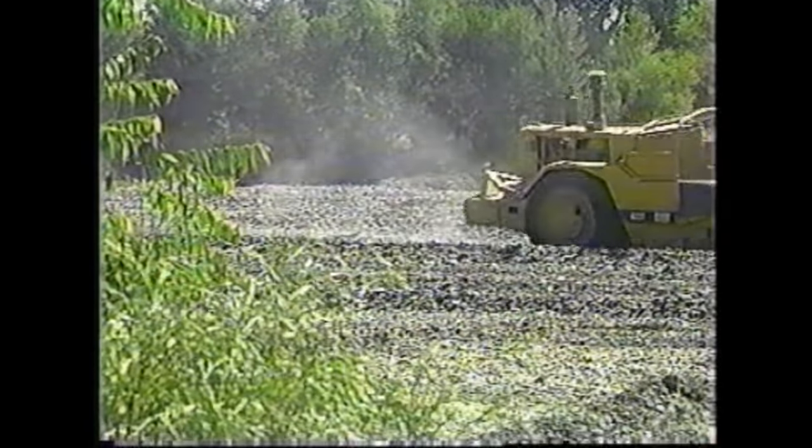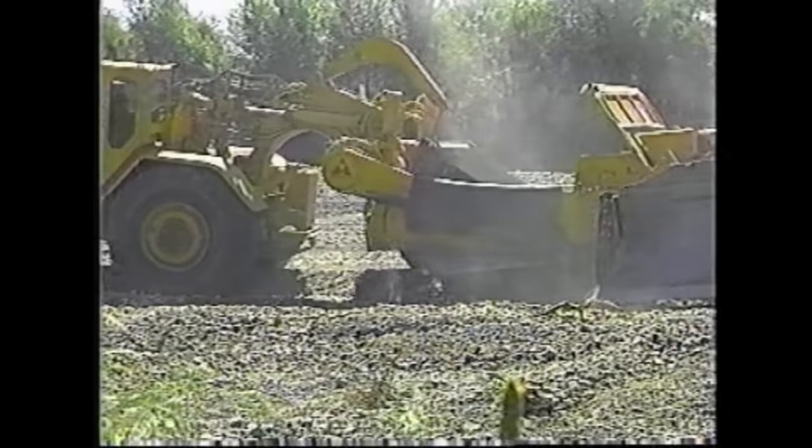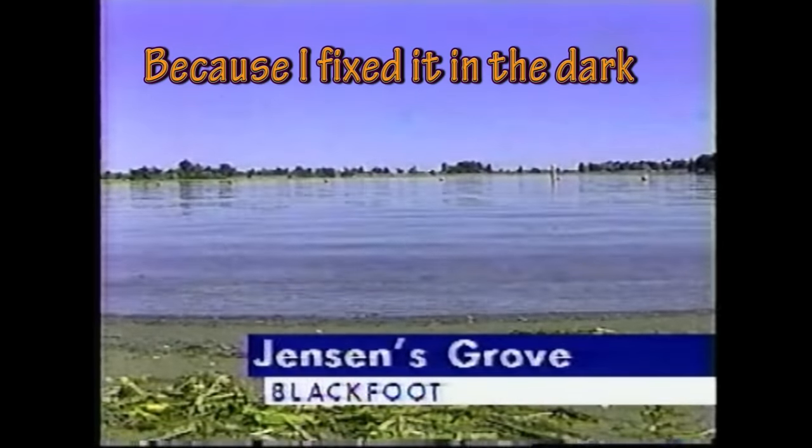It is a sight long overdue for Bingham County commissioners — giant earth movers pushing down the gravel bars in the middle of the Snake River near Blackfoot. Backers say the gravel has to come out before the next high-water year, otherwise we could see more flooding. The Army Corps of Engineers will pay 65 percent of the $140,000 cost; the county will pay the rest with a state grant. And some good news for boaters at Denson's Grove Lake — it's once again full.